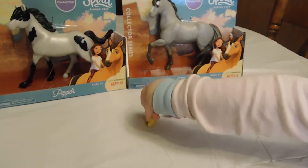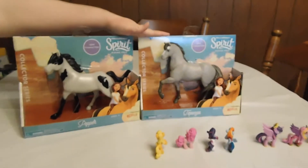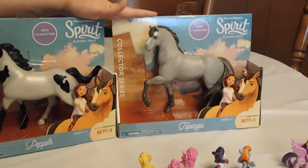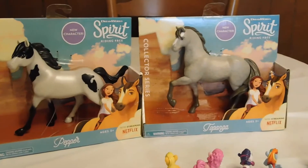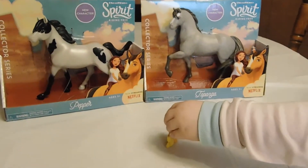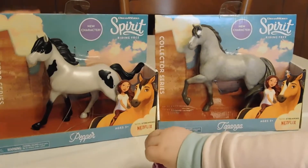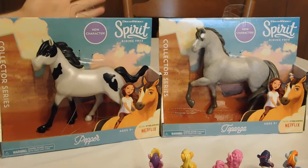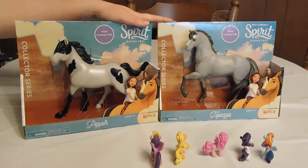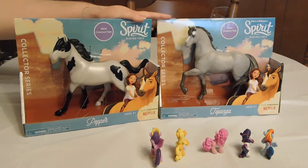Who are those horses? Leah, can you help me out with these names? Who's this pretty horse? It's Tecaa! That's right, Tecaa. And this one's Pepper. I think this is going to be her favorite. These are two of the new releases of Spirit Riding Free. So if you guys are ready, I think we're going to open them now.